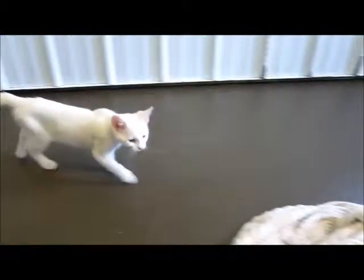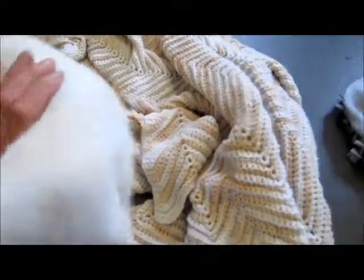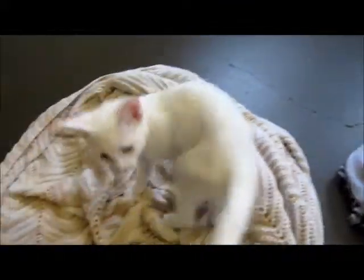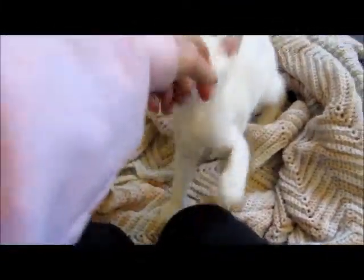Hello little baby! Can we see your little face? Oh, you're so pretty. She's the one that has one green eye and one blue eye. She's very interesting.